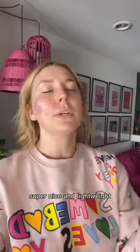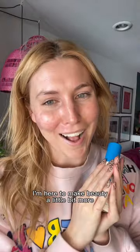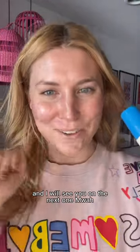Here's a look at the mist — super nice and lightweight and dries down instantly. I'm here to make beauty a little bit more approachable for you. Save this for later, let me know if you're gonna give it a try, and I will see you on the next one.